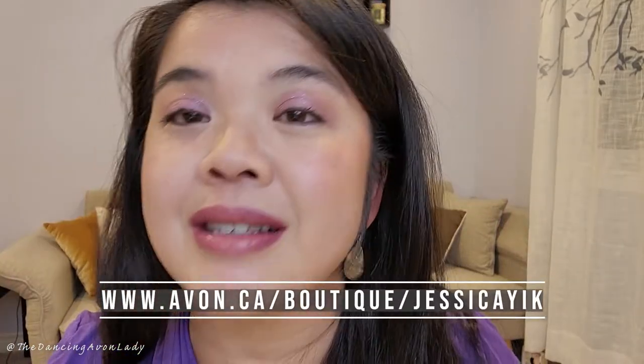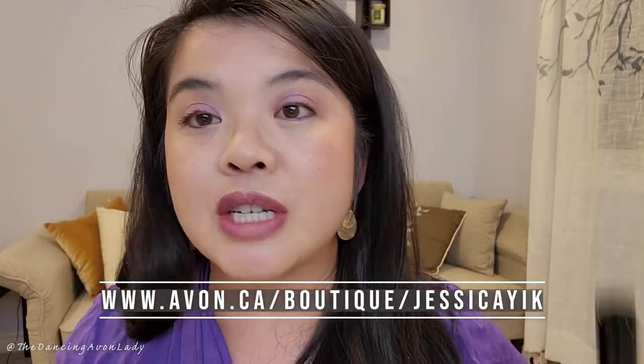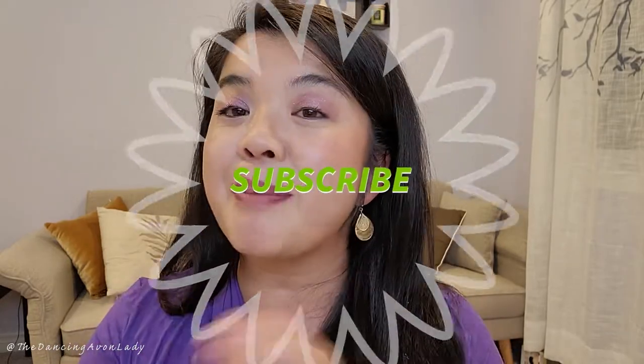So if you want to learn more about this product, make sure you click on the link in the description box below. And if you have any questions about becoming an Avon Beauty Boss, find me on Facebook, Instagram, or here on YouTube at Passions to Paycheck with Jessica Yik. If you're new here, make sure you hit the subscribe button. And until next time, guys, I love you so very much. Bye.